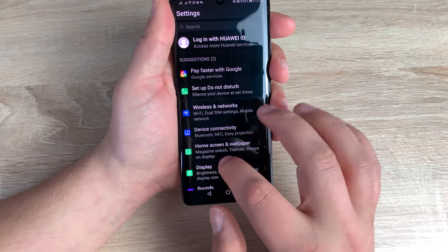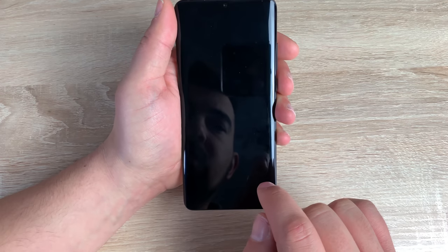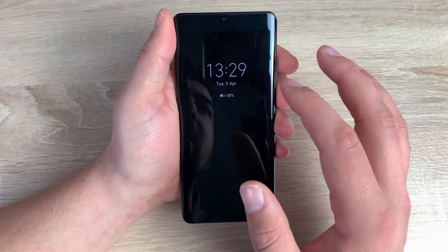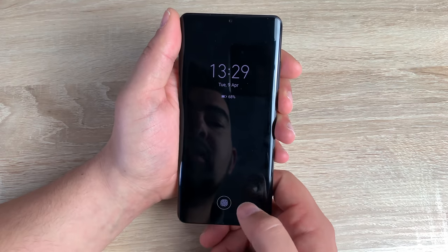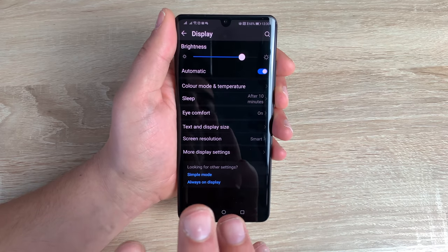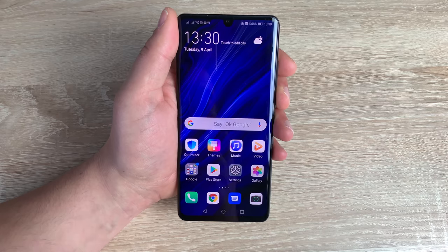Going back into display, you've also got an always on display, which is really good. If I lock my device, you can see the time, my battery percentage, and any notifications that come up. A quick tap of the fingerprint sensor — which is light and fast — and you're back in. So many options inside here, depending on your ability and the features that you need.